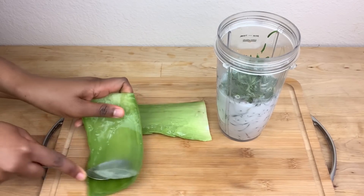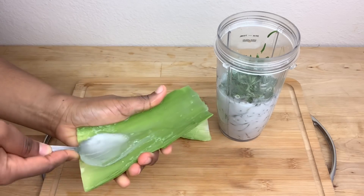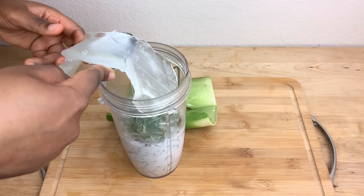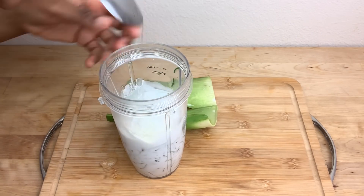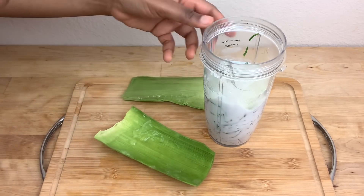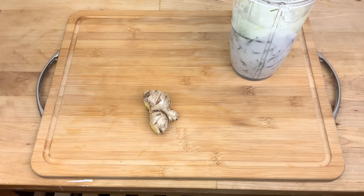I'm also going to be adding fresh aloe vera leaves. Aloe vera is amazing for the hair — I use aloe vera in almost all my DIY products and it has helped me to grow out my hair. You can find fresh aloe vera leaf at Walmart for only one dollar.